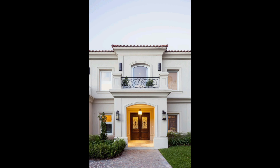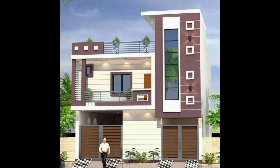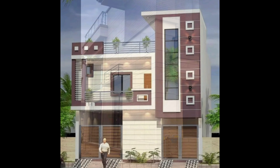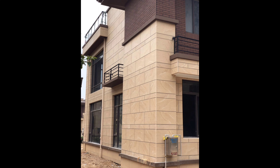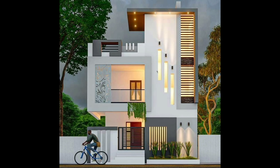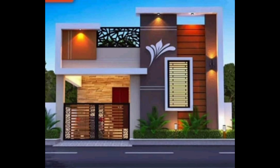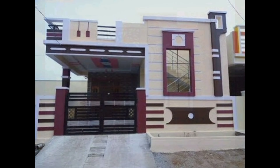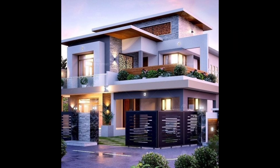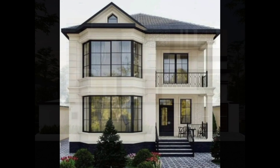Welcome to the world of modern outdoor home design. Remember, it's all about building form and function to create a space that reflects your style and suits your lifestyle. If you enjoyed this video, give it a thumbs up and don't forget to share your thoughts in the comments.